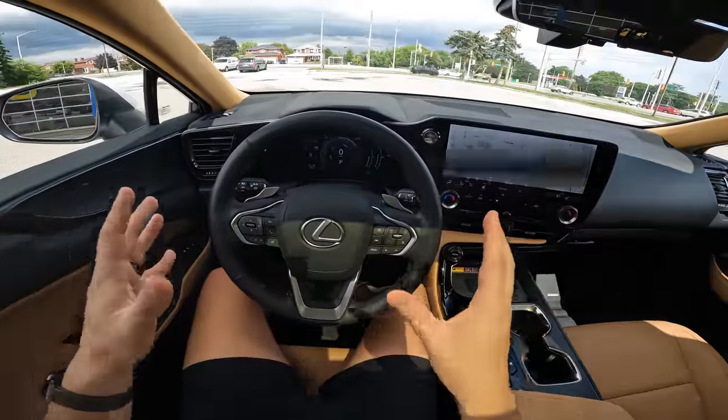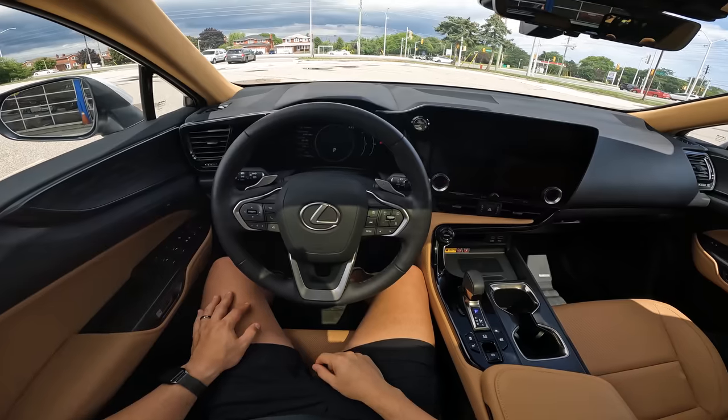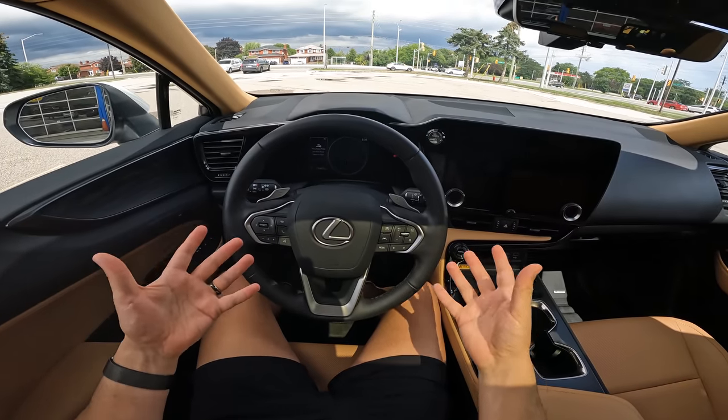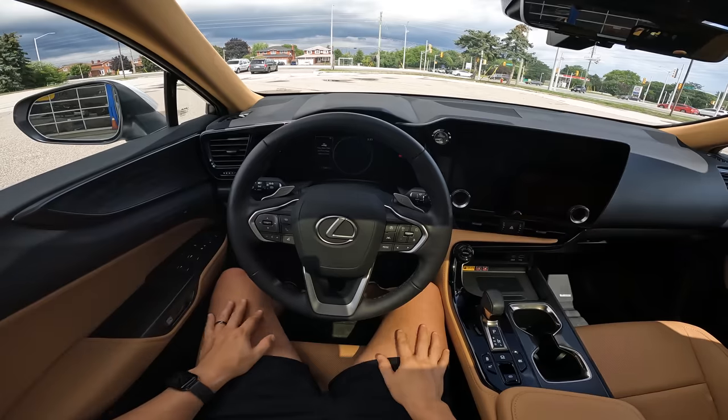I'm going to go to park again. And it's a self-arming system. So if I go ahead, turn the car off, it's going to self-arm the vehicle. The next time I turn the car on, I'm again going to have to put in my pin security code.